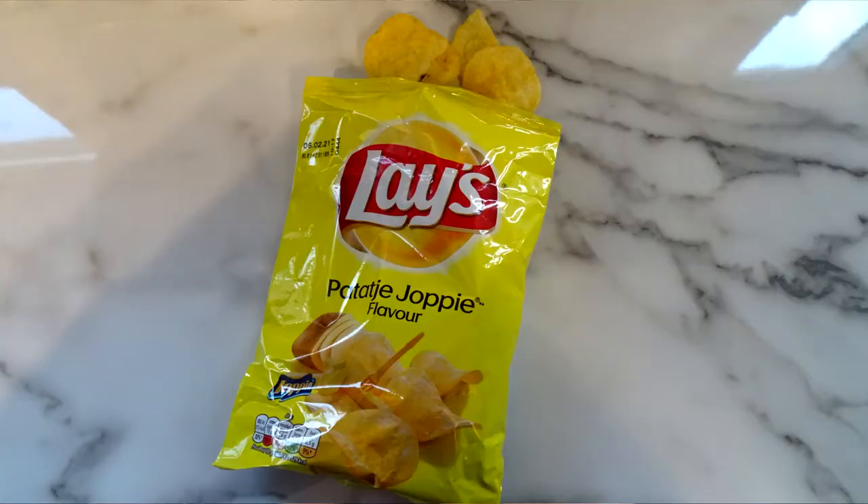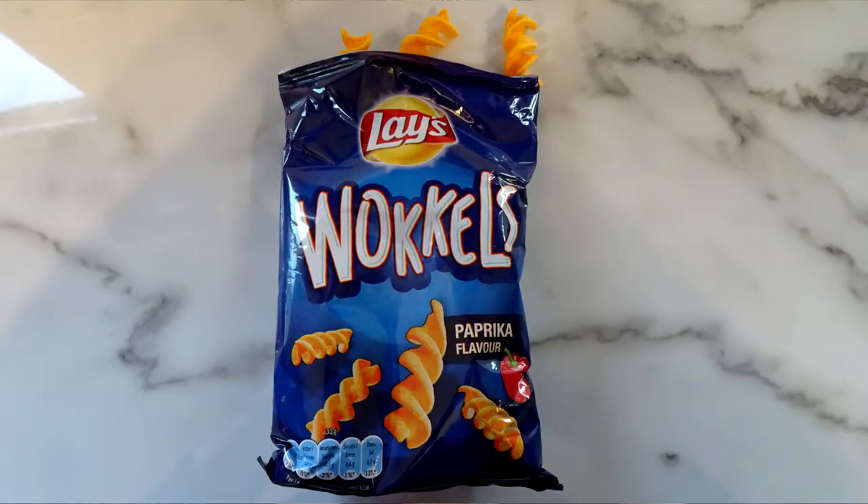First of all, holiday crisps — yes, Lay's! A 'Yoppy' flavor — not 100% sure what that is, we'll try and put some stills in and translate the flavor. Next we've got some Wackels — they look like curly Wotsits, or those spirals — salt and vinegar spirals. These are paprika flavored. We like crisps, can you tell?